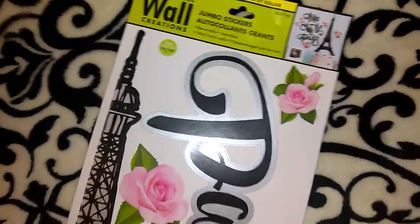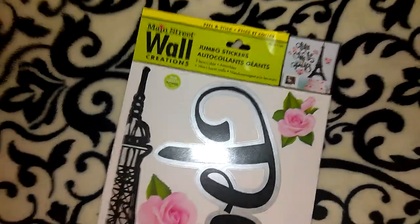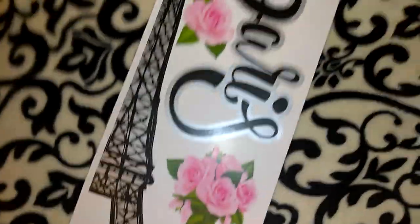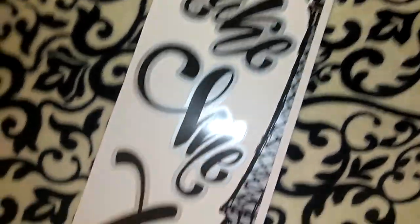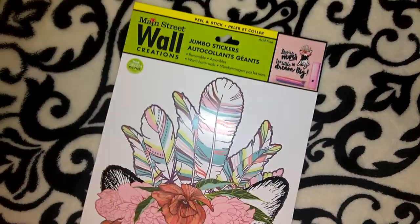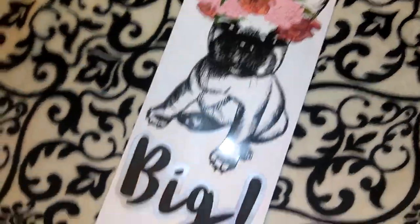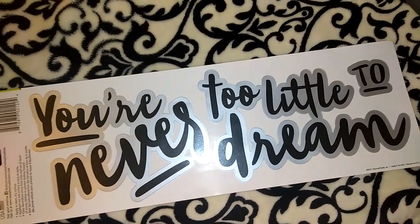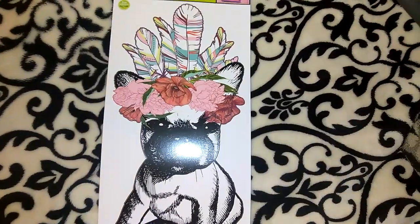I also picked up two more wall decals and both of them are repurchases. The only reason I repurchased both of these is because I'm putting together a couple of friend mails and I didn't want to put my own wall decals in there. This is the Paris one — it says 'Take Me to Paris,' it's got the Eiffel Tower and pretty pink roses. The third one, also a repurchase, is the baby French bulldog with flowers and feathers on his or her head, and it says 'You're Never Too Little to Dream Big.'